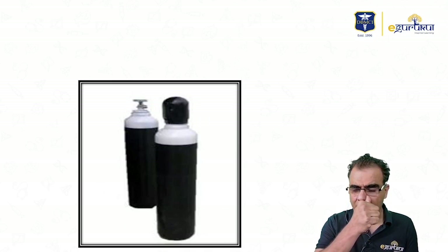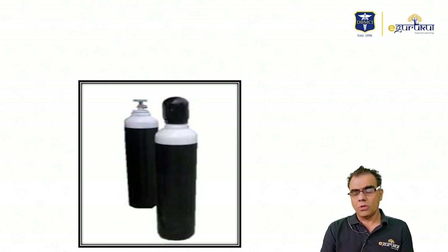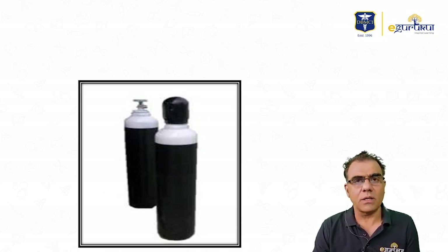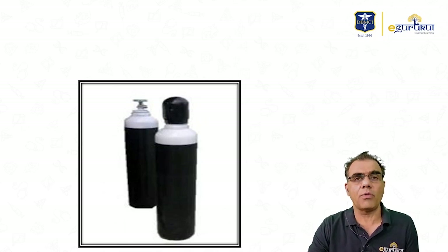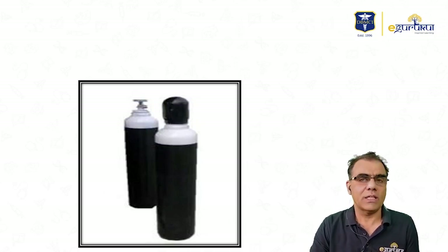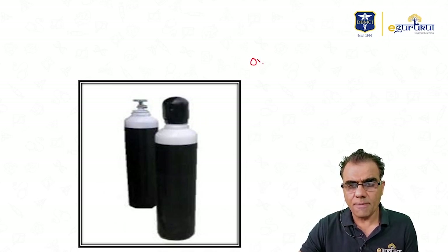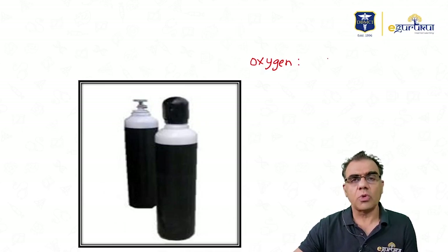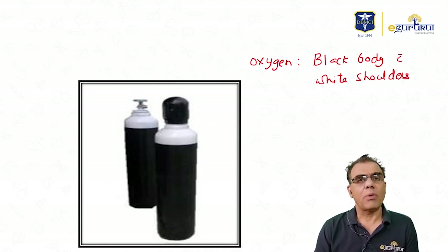This is an oxygen cylinder, and how do you identify an oxygen cylinder based on its color? Three things are very important about cylinders: color, pressure, and pin index. Color is important not just from a questions perspective but also clinically, because color is the only criterion to identify a cylinder. Oxygen is stored in cylinders with a black body with white shoulders.